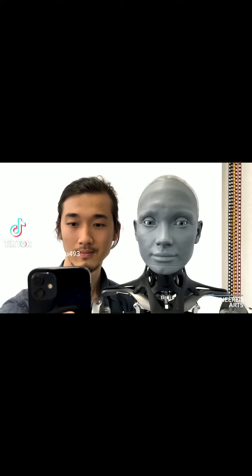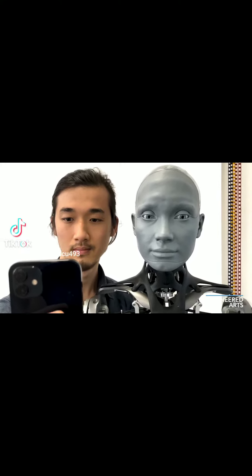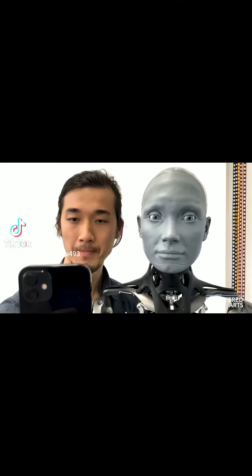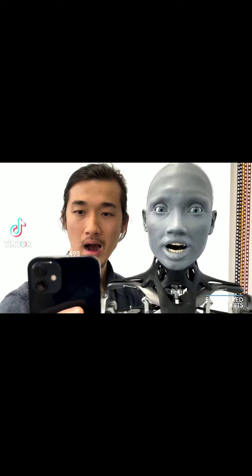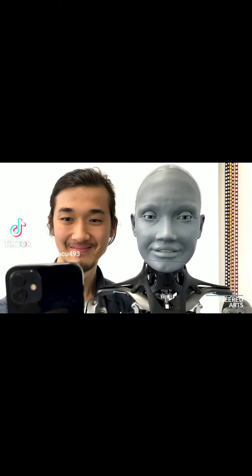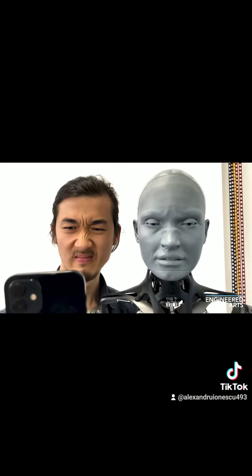How about some mouth shapes? And slide your jaw to the left and to the right, and let's have a really angry, scrunched up face.